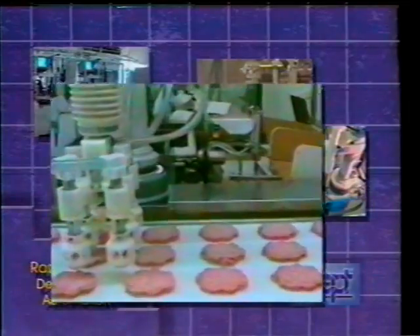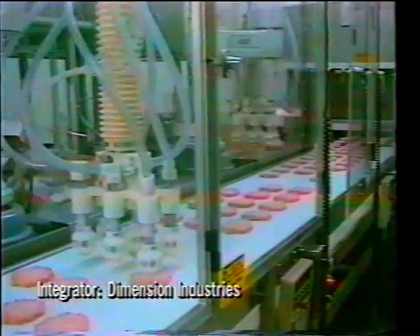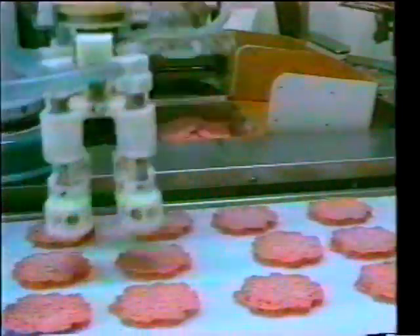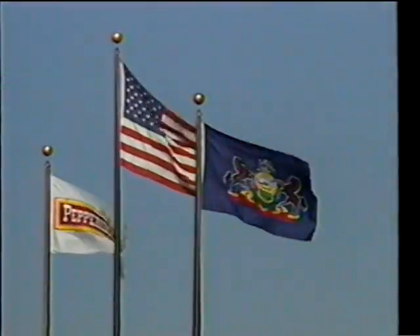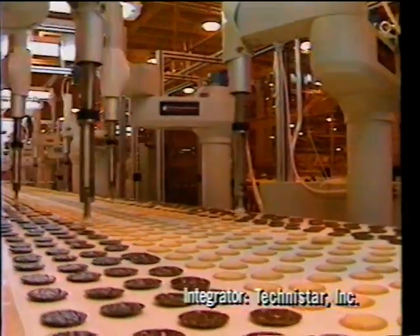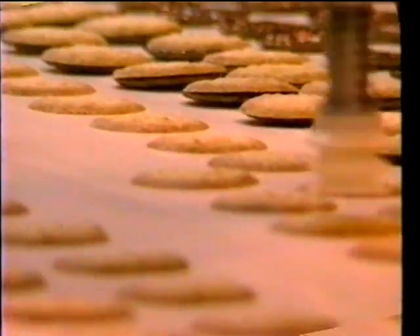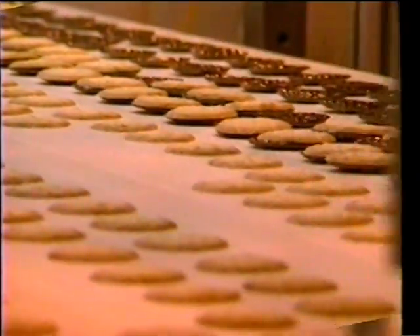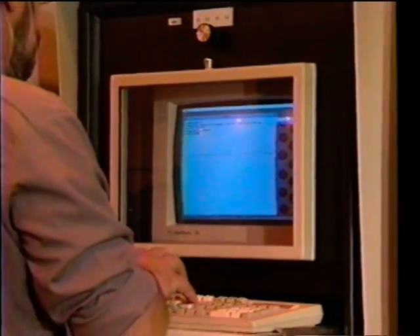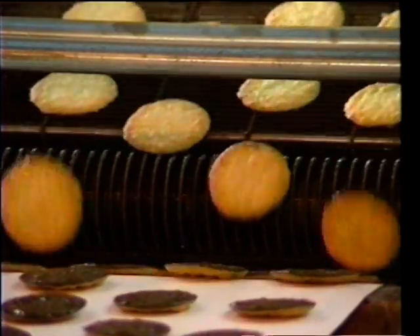For food processors, Rapid Deployment Automation provides a high-speed yet delicate packaging solution that locates, inspects, and handles product directly on a moving line. At Pepperidge Farm in Pennsylvania, a line of 20 ADEPT robots is used to assemble a variety of cookie products. ADEPT's approach to flexible feeding allows the robots to handle randomly spaced incoming product, and since production changes are made in software, the line can be converted from one product type to the next in minutes.